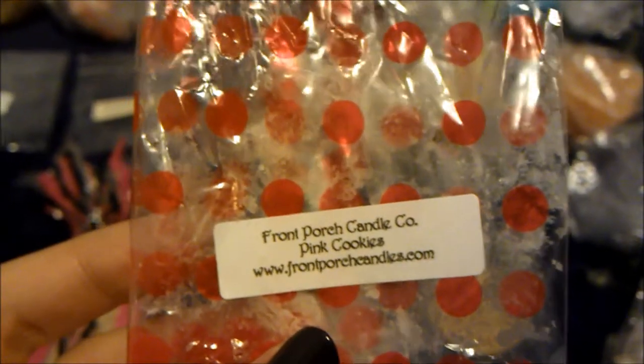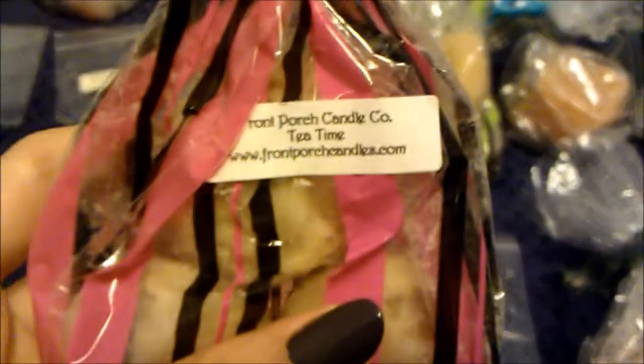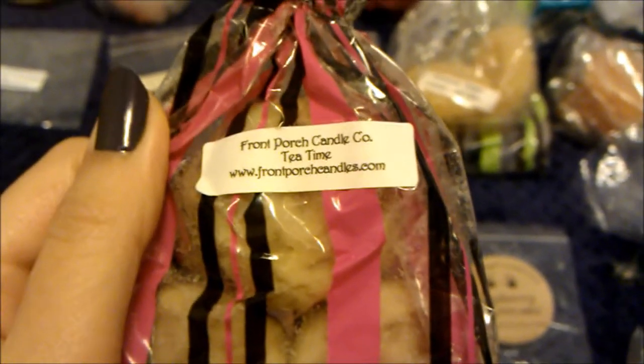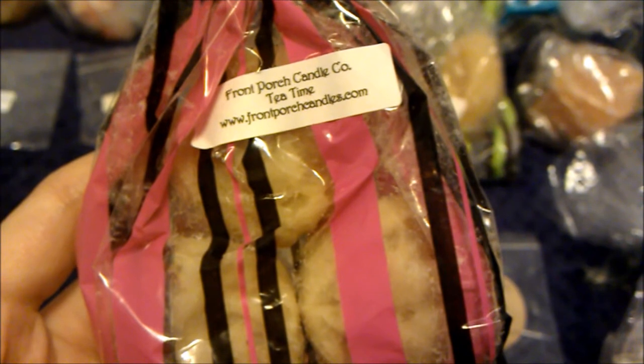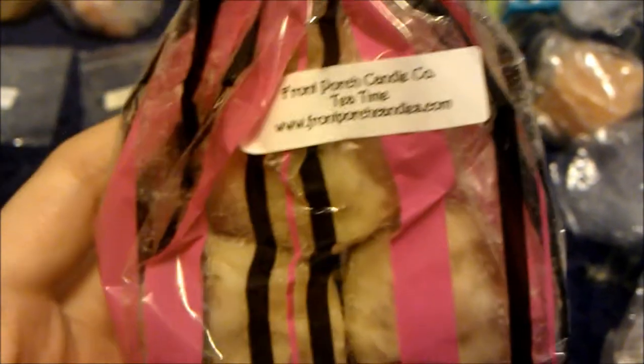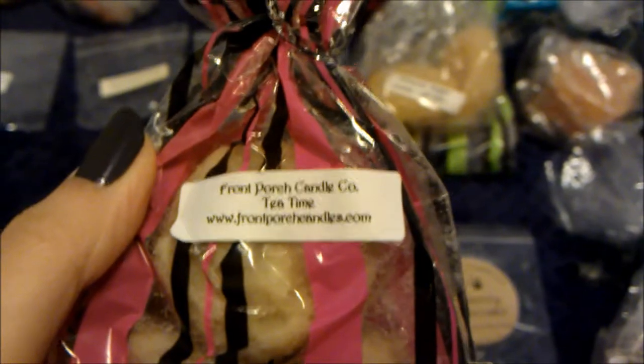Then I melted tea time from Front Porch. It smells like lemon tea, but the tea is stronger than the lemon — you still get a lemon scent though. Really strong — I put in one tart and it scented up the entire room for a whole day. That's really good. I'm not sure if I reordered but I have three tarts left.